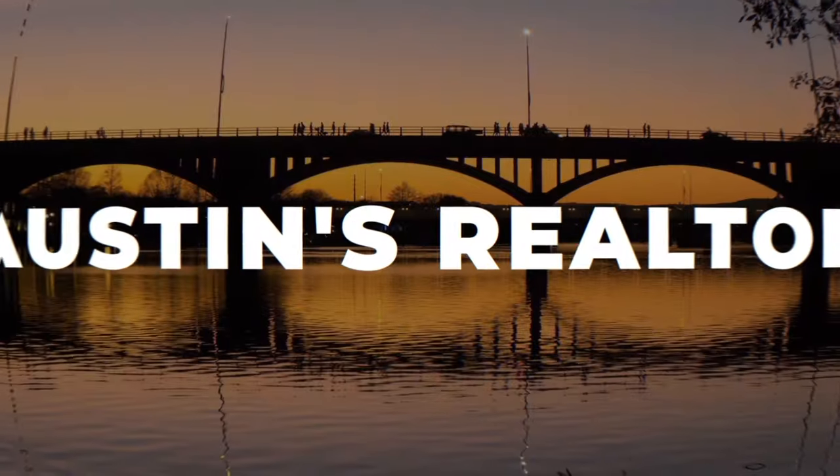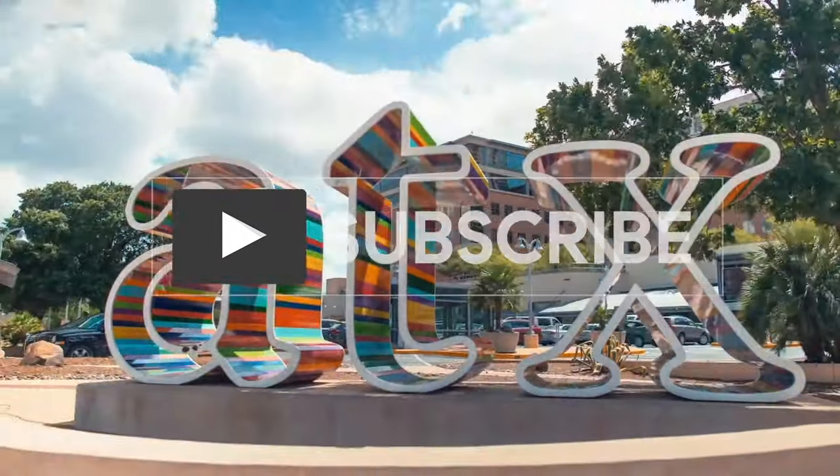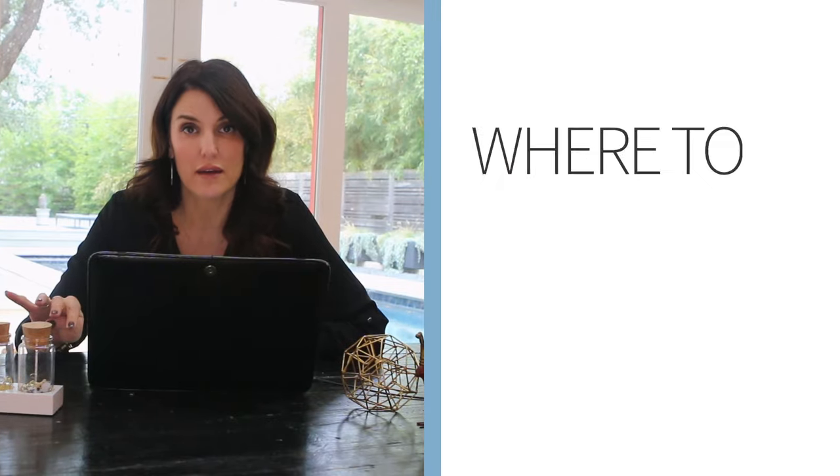Hey there, I'm Natasha Antonioni. I'm a realtor here in Austin, Texas. I'm a mom and I'm also a design advocate. Today we're going to talk about Austin neighborhoods. If you're moving to town, there's a ton — it's so vast.